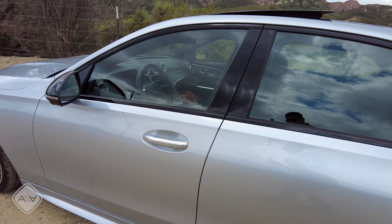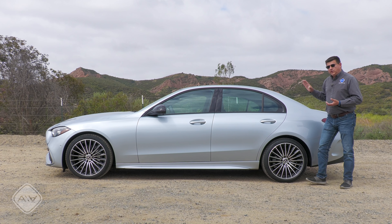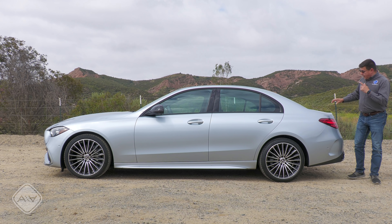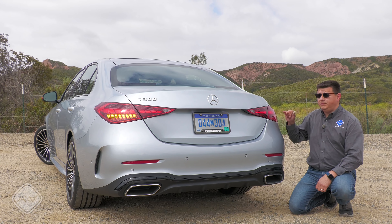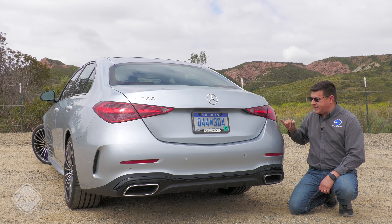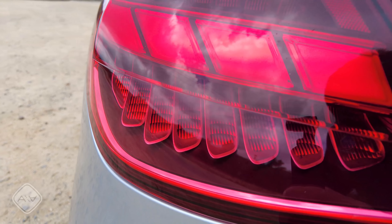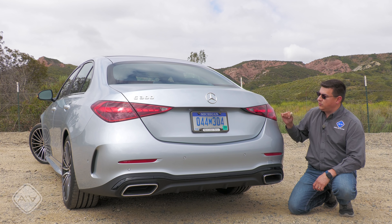That definitely differentiates this from the A-Class and CLA, which are front-wheel-drive based vehicles. The stretch partially goes to the hood for pedestrian safety in other world markets, but it also goes to the back seats. This is now on the extreme long end of the luxury compact segment in America, right about the same length as the Volvo S60. No Mercedes would be complete without a bit of bling in the tail lamp modules, and these are full LED modules with interesting scallop shapes visible from the side.